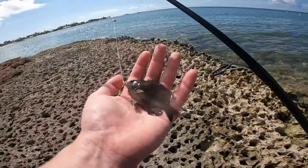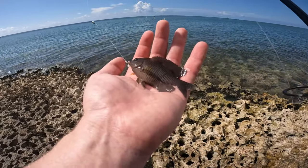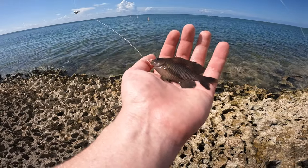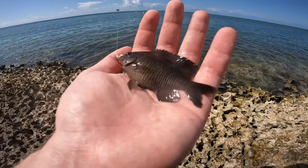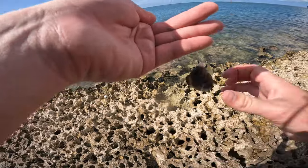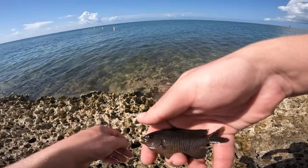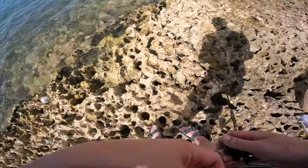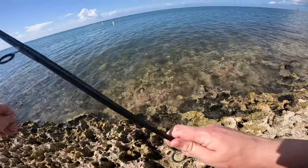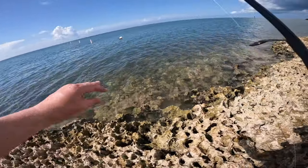There it is guys — I finally got my first damselfish of the trip other than the sergeant major, which is a species of damselfish. I'm not sure which one this is, probably just a dusky damselfish. I was punching a hole within the rocks and was able to get one — he's got a little purple on the bottom fin. Let's take a shot and release this guy. Damselfish is going back in the water, popping the hook out nice and easy on the size 18 hook — off he goes. First one of the trip, that is a new species for me, so I believe we're at 111 species now.